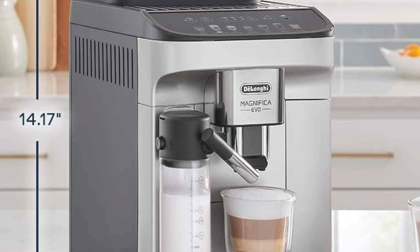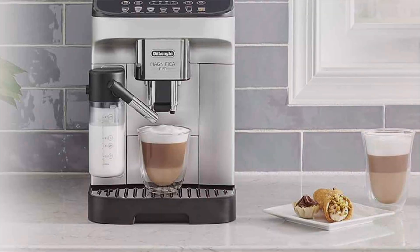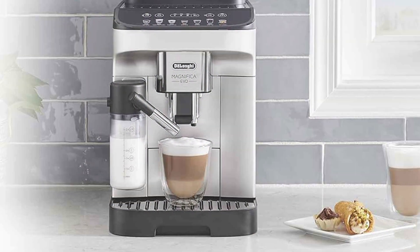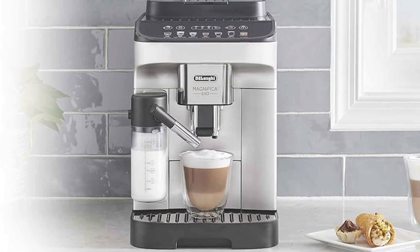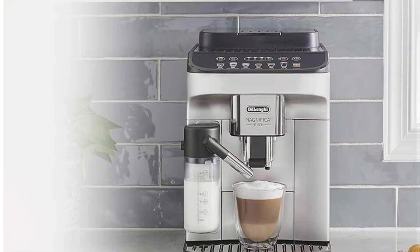In terms of price, the DeLonghi Magnifica Evo is an investment, but its quality and versatility make it worth every penny. If you're looking for a reliable espresso machine that delivers consistent results and offers a wide range of features, this is a top choice.